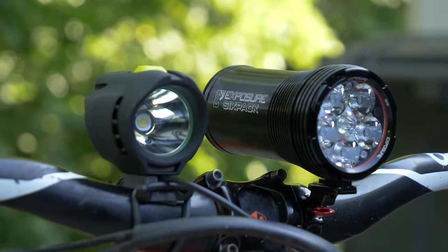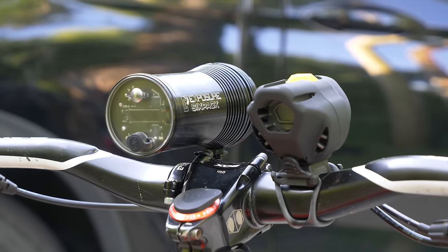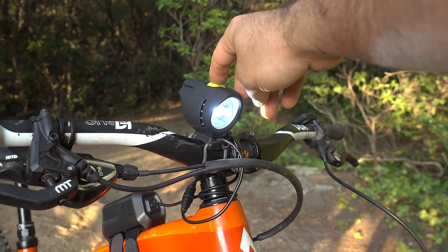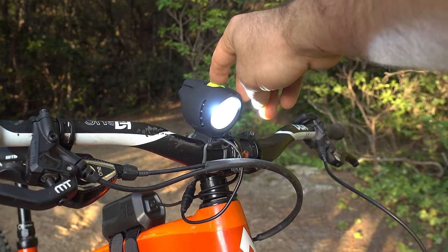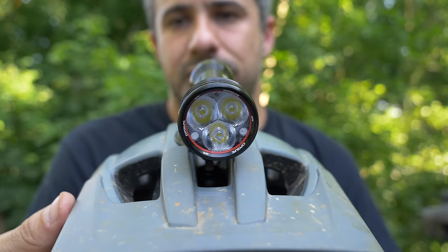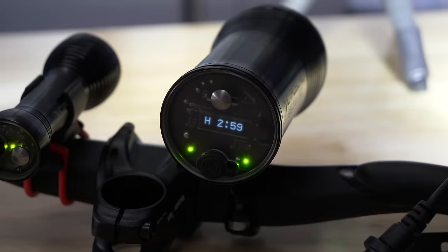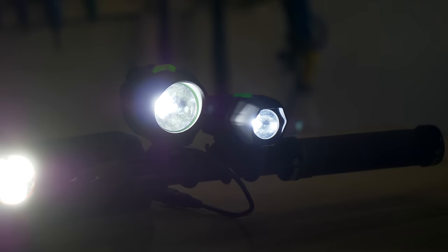I saved these last two reviews for the end, because they're for two sets of bike lights and they warrant a little more discussion than the other products. If you want to get into night riding, you really need a flood light on your handlebars to light up the trail, and a spotlight on your helmet to see around turns. The two light sets I'm reviewing today both consist of a flood light and spotlight.